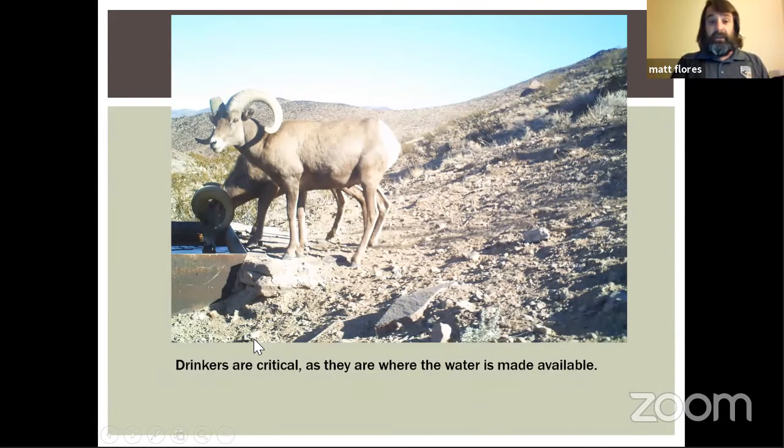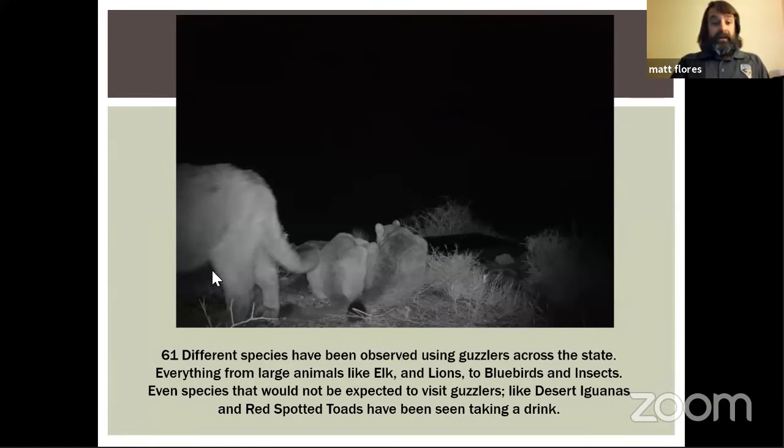The drinkers are critical — they dictate what animals can come in for water. It's a steel drinker set at the same height as the tanks; as the water column in the tanks goes down, the water level in the drinker goes down. No moving parts, because moving parts can fail. We've observed 61 species of animals drinking at guzzlers across the state — from large animals like elk, to mountain lions nursing young, tons of birds, red-spotted toads rearing tadpoles in the drinkers, even iguanas. That 61 number is likely an underestimate since trail cameras may miss fast-moving species like bats.